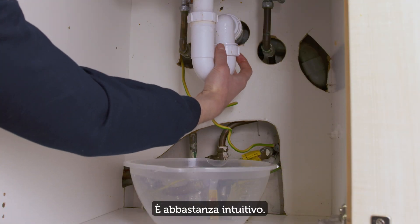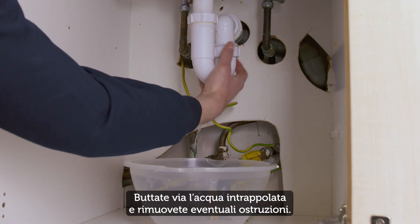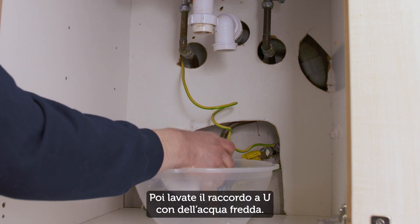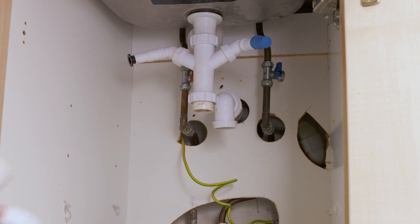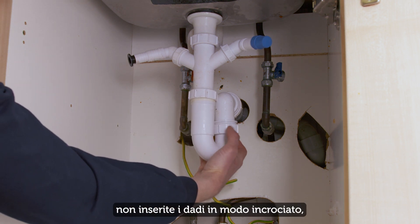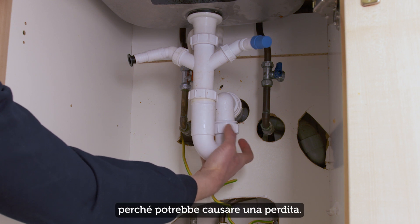It's quite straightforward. Pour away any trapped water and clear any blockage. Then, wash the U-Bend by running cold water through it. When you reconnect the U-Bend, be careful not to cross-thread the nuts, because that may cause a leak.